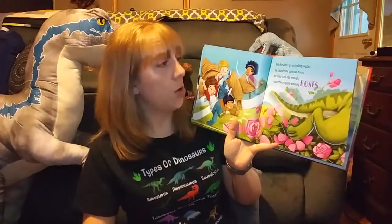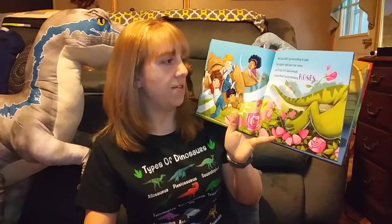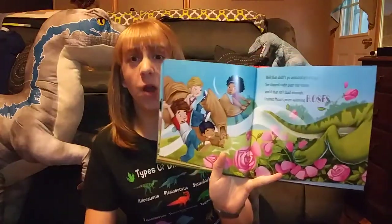Well, that didn't go according to plan. She slipped right past our noses. And if that isn't bad enough, she ruined mom's prize-winning roses.